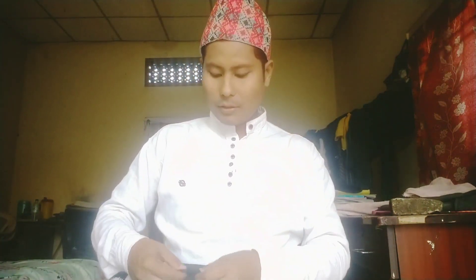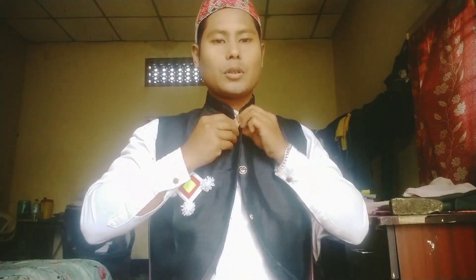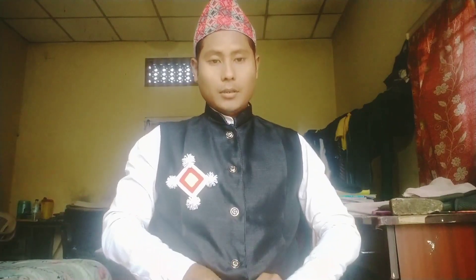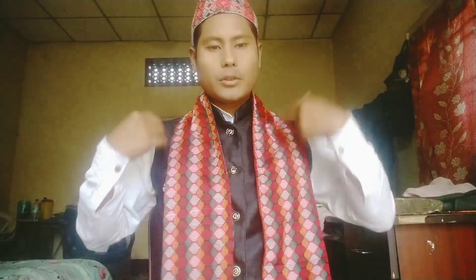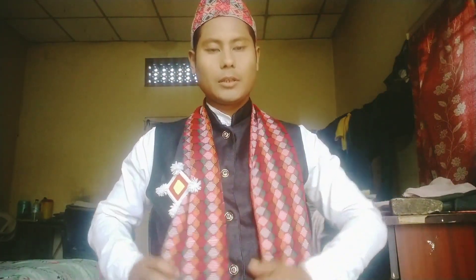Guys, there is one more waistcoat which I would like to show you by wearing, so give me a second. This one has a little bit different design. This is the waistcoat, and this top is also different here, as you can see. Let me put this on. Now let me put this dress on once again — without this dress it will be incomplete.